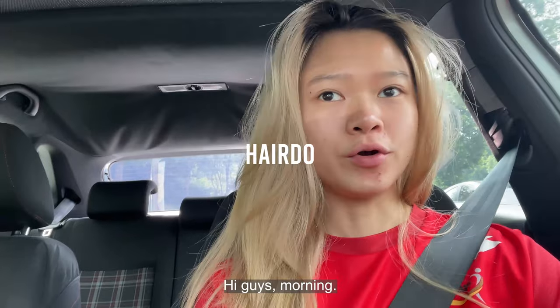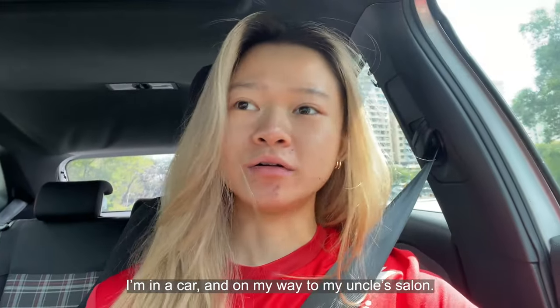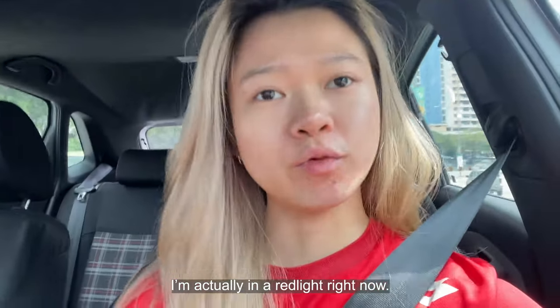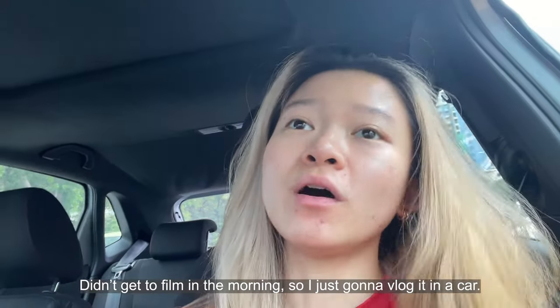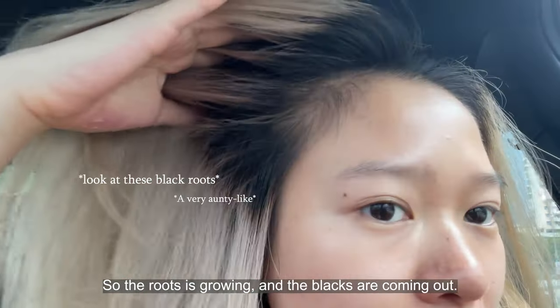Hey guys! Morning! I'm not really a morning person anyways. I'm in the car and on my way to my uncle's salon. I'm actually at a red light right now. I didn't get to film it in the morning so I'm just gonna vlog it in the car. The roots are growing and the blacks are coming out.